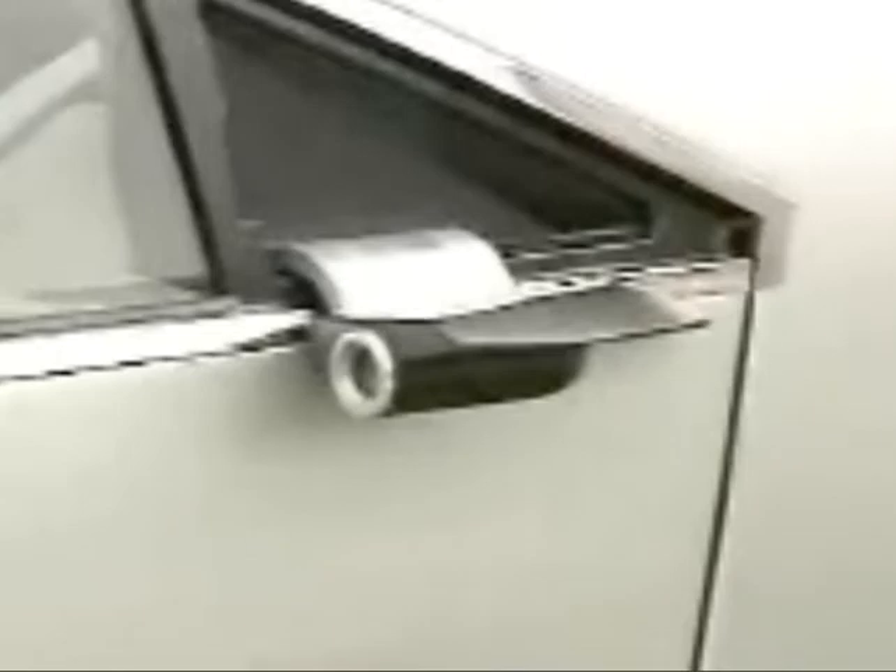Perhaps the favorite feature of the Cadillac Homage are the rear-view mirrors — because they aren't rear-view mirrors at all. Instead, they're small video cameras. The cameras capture the image of whatever is on the outside of the car and then project that image inside onto a video screen.